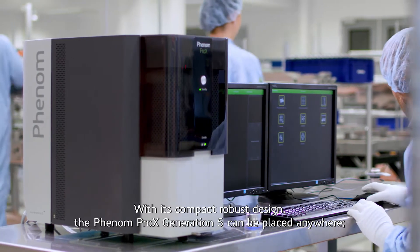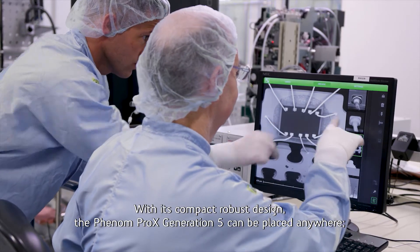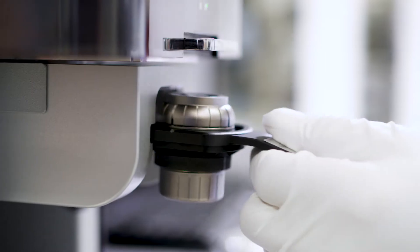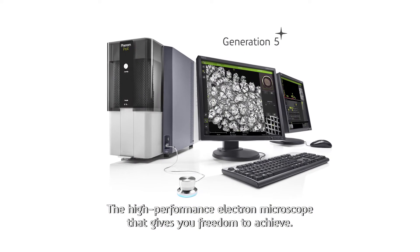With its compact, robust design, the Phenom Pro-X Generation 5 can be placed anywhere — in your production facility, in your lab, and even onboard a ship. The high-performance electron microscope that gives you freedom to achieve.